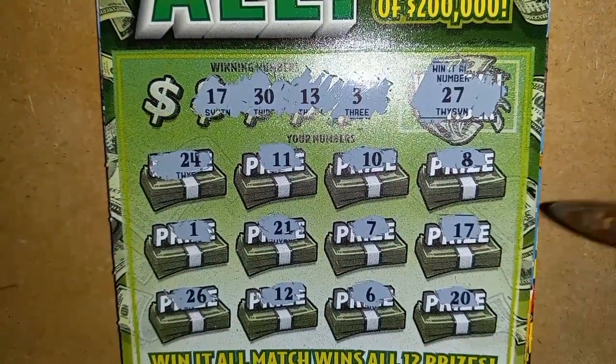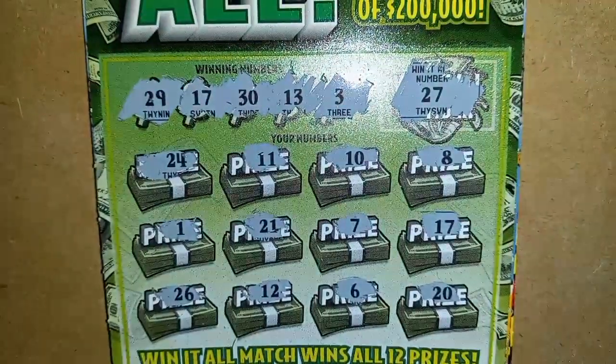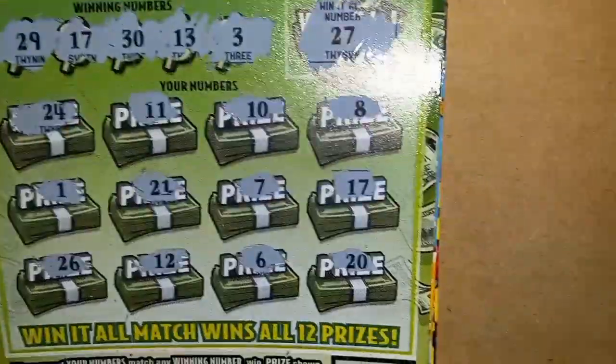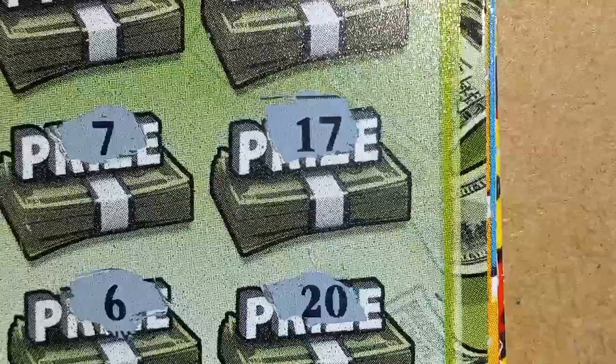Oh, we do have a win though! We do have a win on 17. Might be a bust — might be a bust session at least. And a number 29, not so fine. But we do have a match on the number 17.